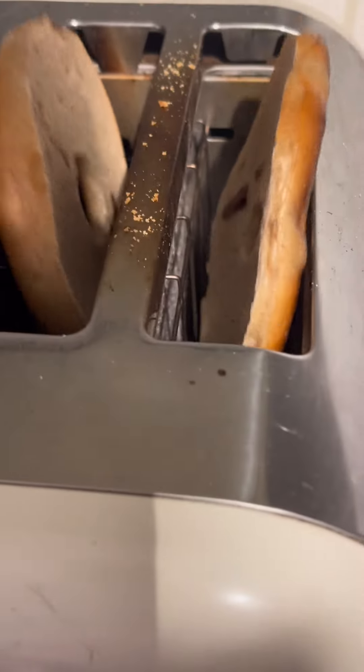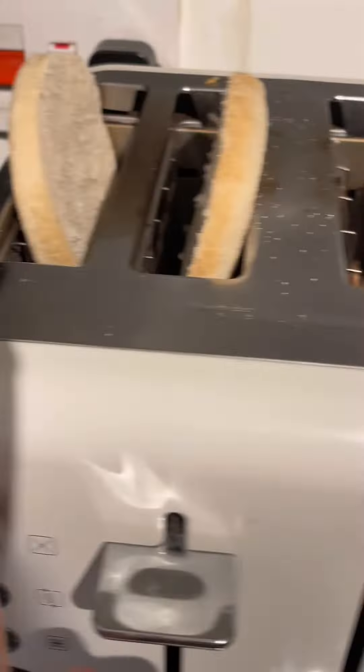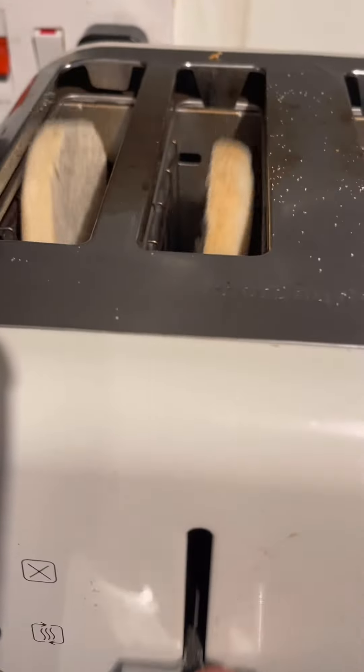While my egg is cooking, I put in my bagel or my English muffin — or both — so I have my carb sources going while the egg is cooking. I put that in the toaster.